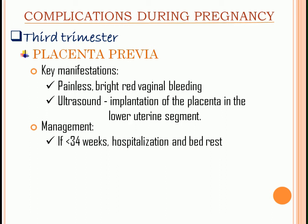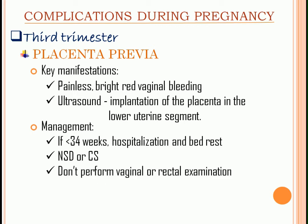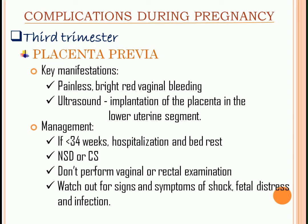Management: if less than 34 weeks, hospitalization and bed rest to avoid preterm labor. NSD or CS depending on placental placement and maternal and fetal stability. Do not perform vaginal or rectal examination unless equipment is available for vaginal or cesarean delivery. Watch out for signs and symptoms of shock, fetal distress, and infection. Patients with placenta previa are at higher risk for infection. Blood transfusion if necessary.